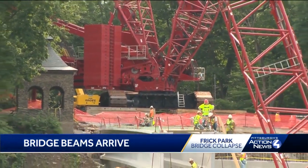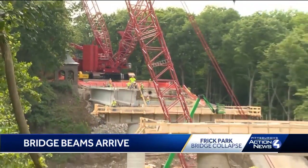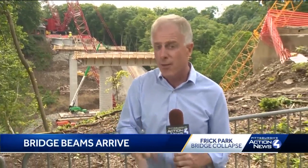When they finish installing beams on the Squirrel Hill side of Fern Hollow, PennDOT says they plan to take apart that crane and bring it over to the Regent Square side to finish installing the beams. Despite the accelerated schedule, PennDOT says they are taking no shortcuts when it comes to safety.